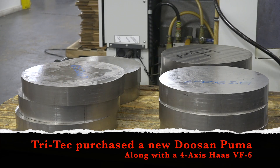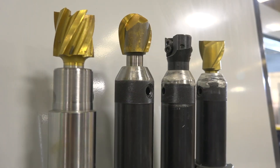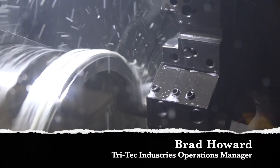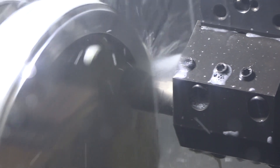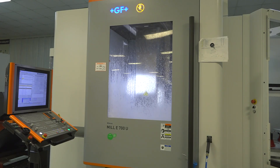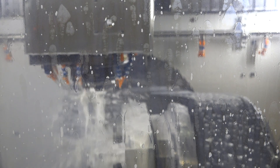The pieces interchange — operators, programs, setups, tooling — all of that interchanges from one machine to the next. It's less cost initially to get them up and running, and less training to get people involved and get the machines going. Any time you can take advantage of having multiple pieces of the same equipment on the floor, you don't have the length of learning curve to get it operational.